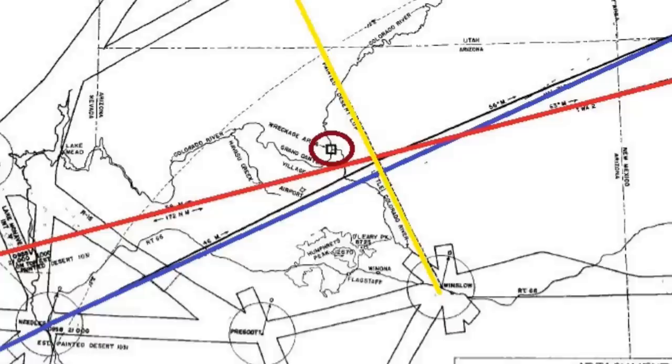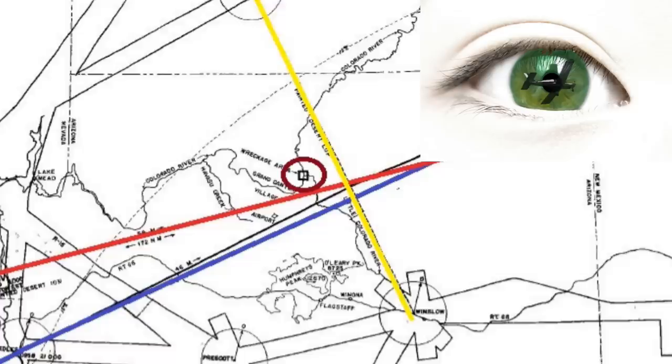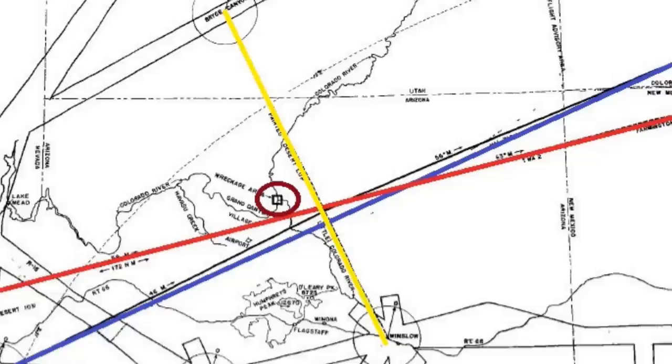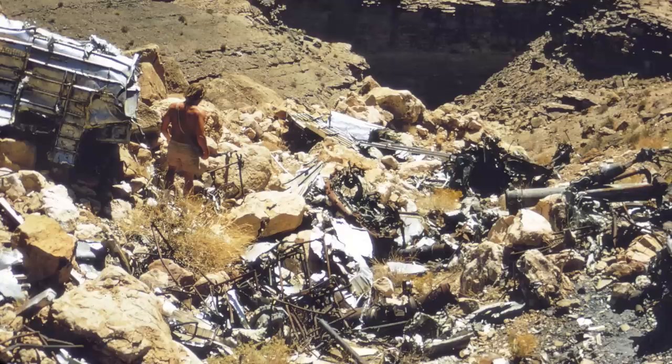The only thing that could prevent the collision now was the see-and-avoid principle — pilots simply looking out their rather small windshields to see the other airliner and avoid it. There were buildups of clouds in the Grand Canyon area, which may have added to the limited visibility issue. But at exactly 1031, the TWA Flight 2 Constellation struck the United 718 DC-7 in mid-flight exactly over the Grand Canyon, and 128 people fell to their death in an awful crash into the side of the canyon.